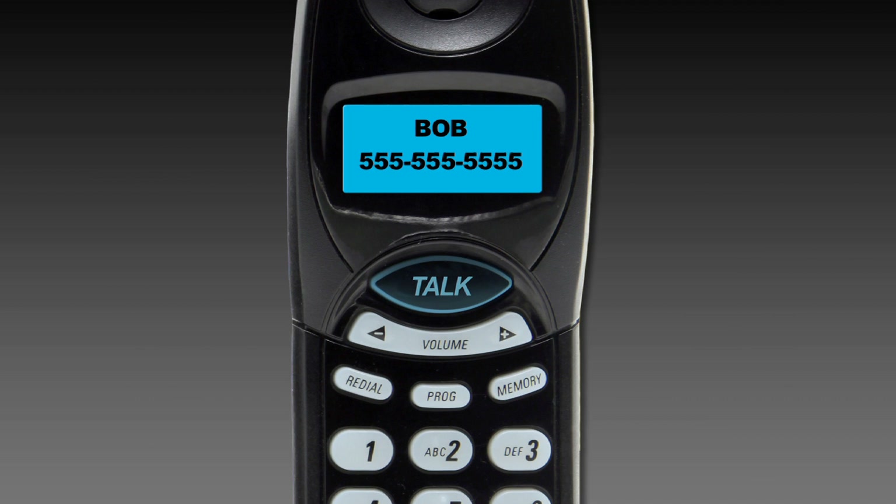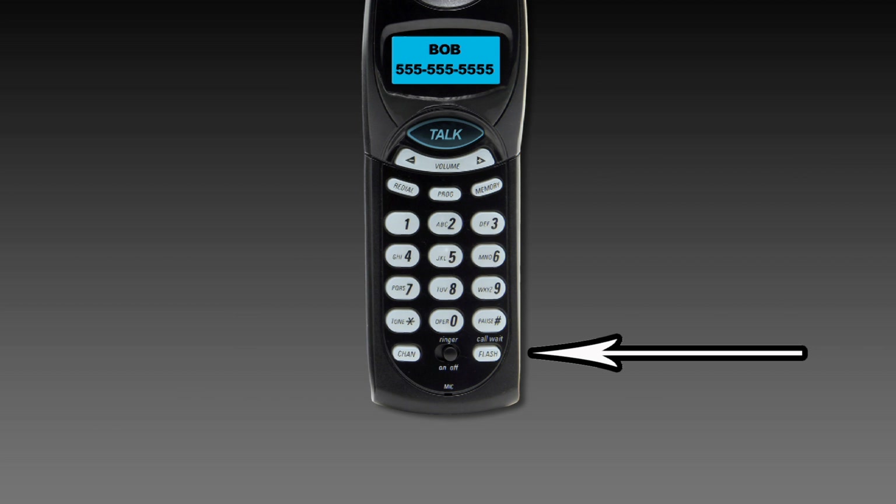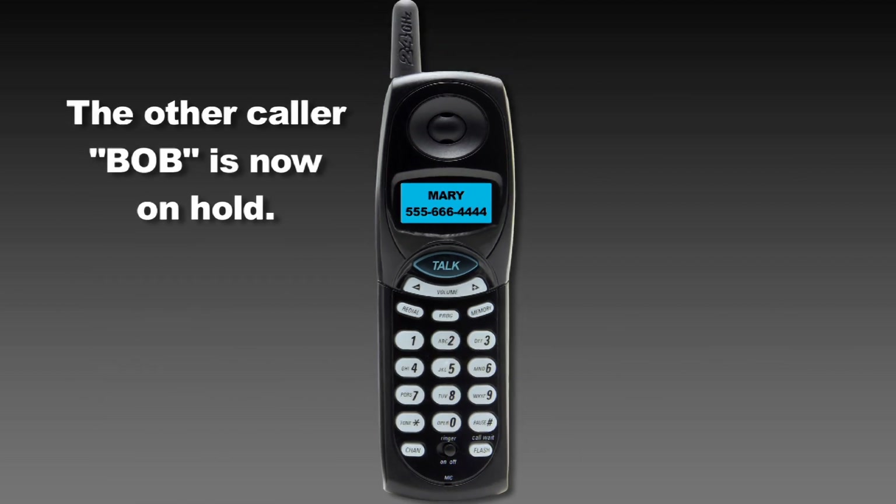To alternate between the first and second caller, press and quickly release the flash button. While you talk with one caller, the other will automatically be placed on hold and each conversation remains private.